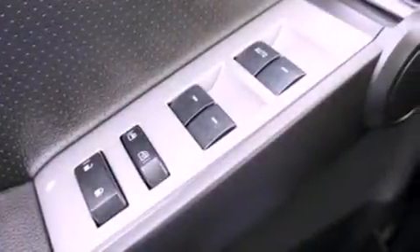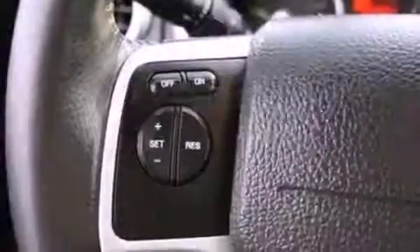Front fog lights, dusk-sensing headlights, an external temperature gauge — and this automobile has fewer than 64,000 miles on the odometer.